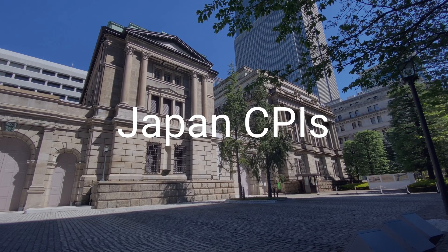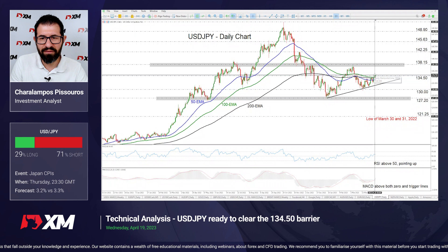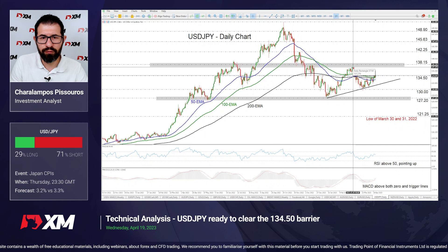Moving to USD/JPY and the Japanese CPIs, those are on Friday's schedule as well during the Asian session. With the Bank of Japan pushing against expectations of more normalizing steps anytime soon, a further slowdown in Japanese inflation could add more credence to that view and weigh on the yen. USD/JPY is currently hovering near the 134.50 zone where a break could pave the way towards the 138.15 area, slightly above the high of March 8th and also marked by the peak of December 15th.